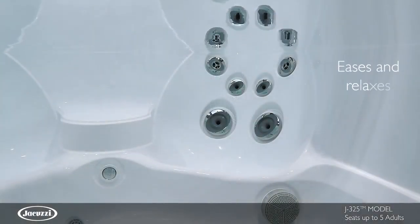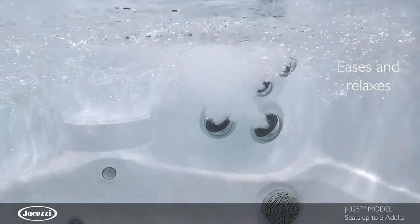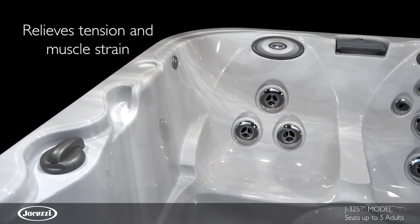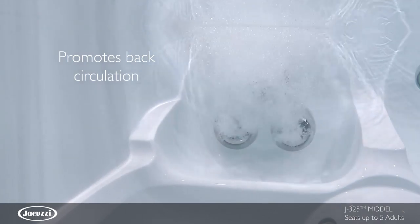Combined to target key areas of the shoulders and back, this therapy seat is designed to ease and relax. In this ergonomically designed seat, three FXL jets offer wide back coverage, relieving tension and muscle strain and delivering a spiral action massage.